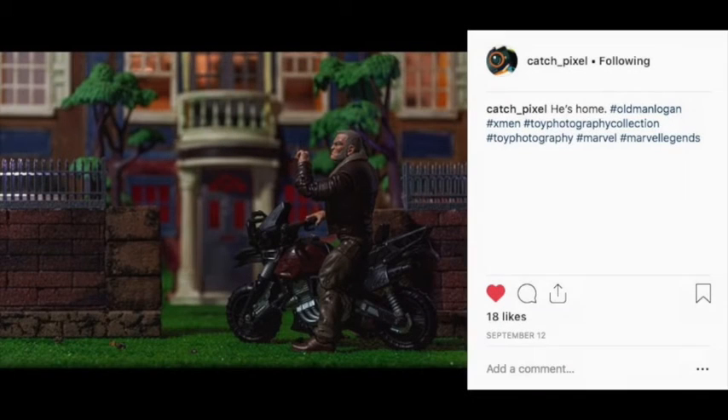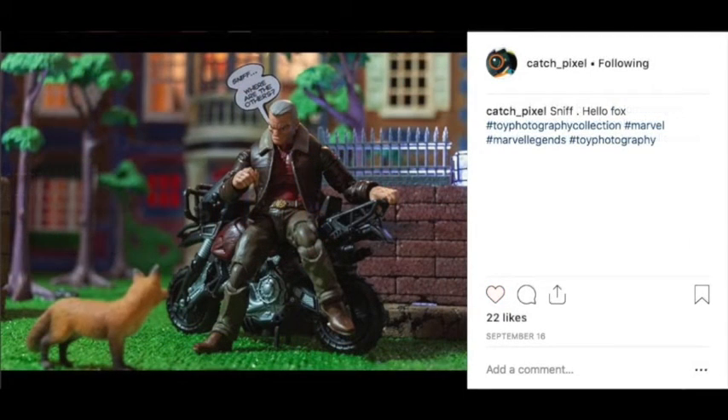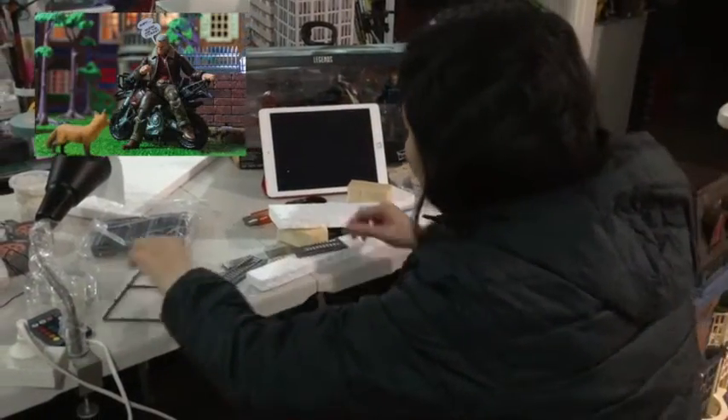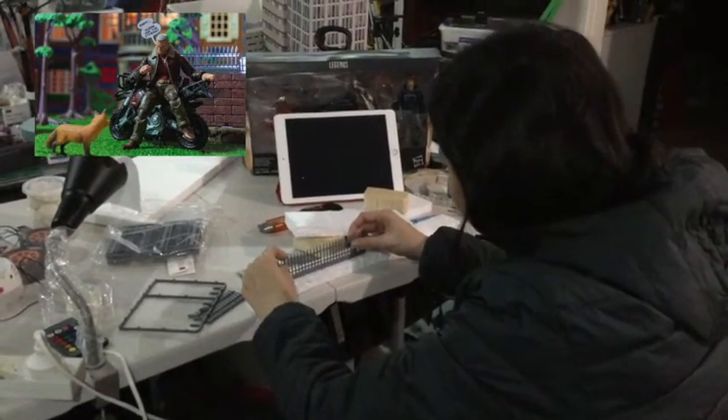Hello everyone, welcome to toy photography collection dot com. We'll explore what happened to this photo here — Logan being in front of the mansion waiting for somebody, and then we see the fox with Logan saying 'sniff sniff, where are the other foxes?' These photos are from Catch Pixels and you could follow her on her Instagram.